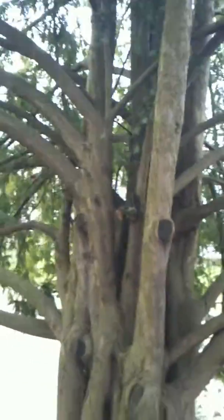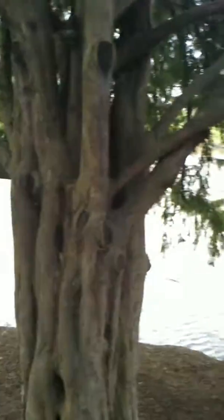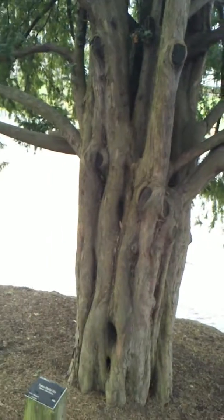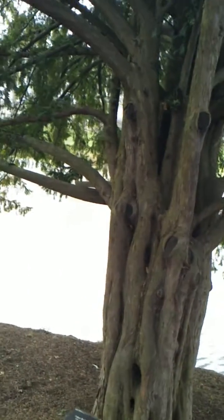But nonetheless, beautiful yew tree. There's another one down here — that's a yew tree too. So there's your Western Pacific yew that grows here in Washington, Oregon, Canada, and even up to the lower parts of Alaska.